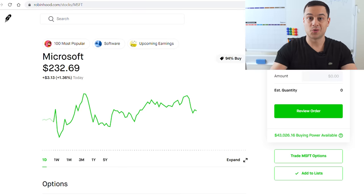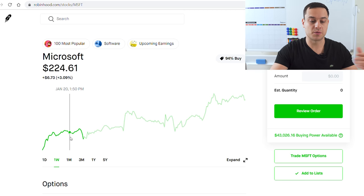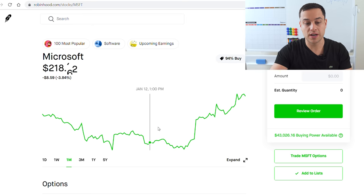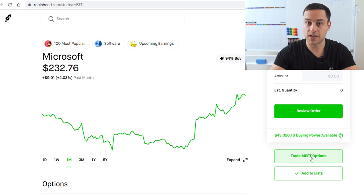It would look something like this. So here is Microsoft's stock. As you guys can see, the stock is currently $232 per share. If I go to the weekly chart, it has been as low as $224 per share. And if I go to the monthly chart, it's kind of been going sideways — it was a little bit higher back in December at $225. Then we had a little bit of a low at $213 or $212, and now we're back at $232. So let's say your mindset is: Microsoft is a great company and I think it's going to be going up — so all you would have to do is click trade Microsoft options.